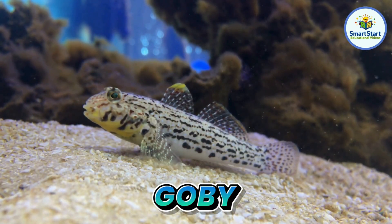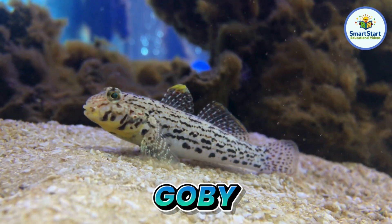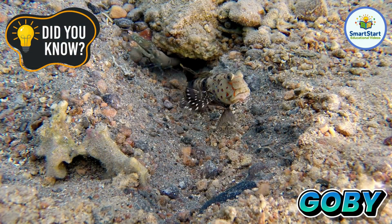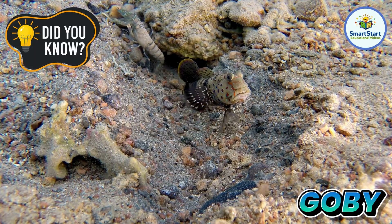This is a goby, a small fish that likes to hide in the sand. Gobies sometimes team up with shrimp to share a home.